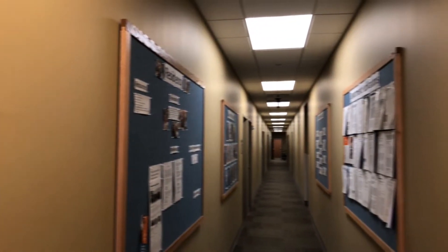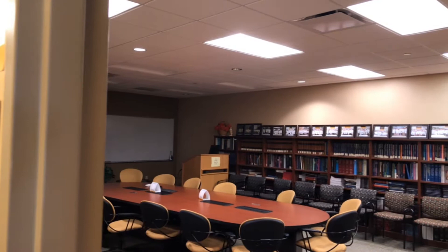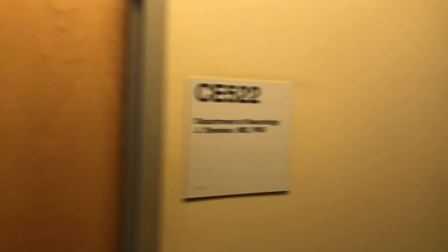We'll have residents do a virtual tour with applicants on the interview day. Of course, with COVID, everything's virtual. Here's the conference room that we would meet and have conferences in when we're able to meet live. Right now, everything's still on Zoom.